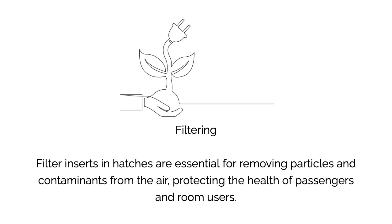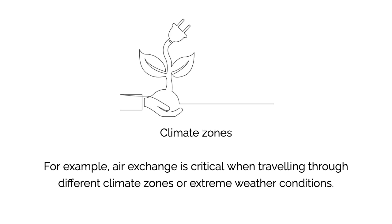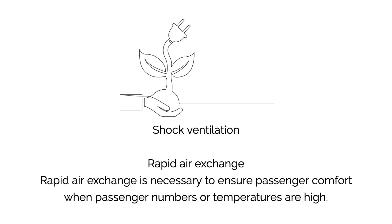Temperature control and heat removal: the hatch should effectively remove warm air and supply cooler air to ensure a comfortable temperature. Air exchange is critical when traveling through different climate zones or extreme weather conditions. Rapid air exchange is also necessary to ensure passenger comfort when passenger numbers or temperatures are high.